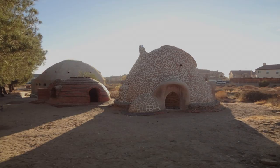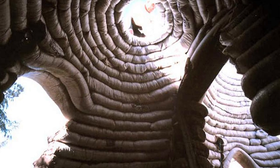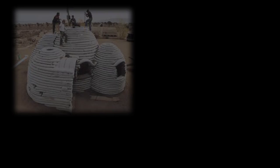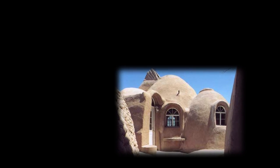To start with, what is Super Adobe? Super Adobe is a form of EarthBag Building construction that was developed by architect Nader Khalili in 1987. Nader Khalili studied the ancient art of Adobe Building and added a few modern additions.